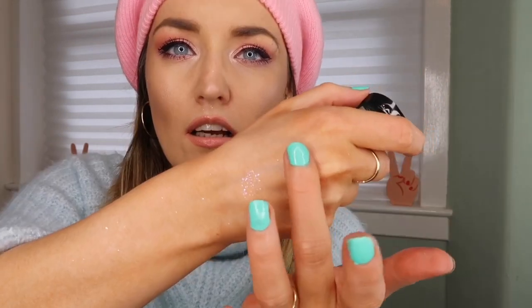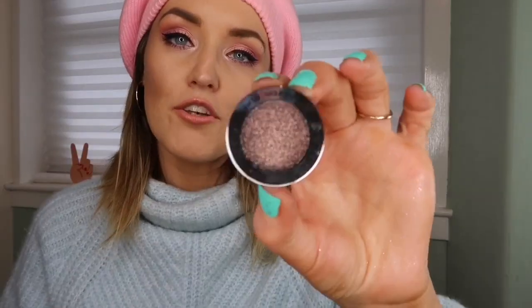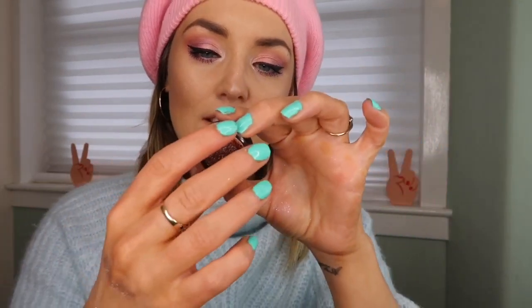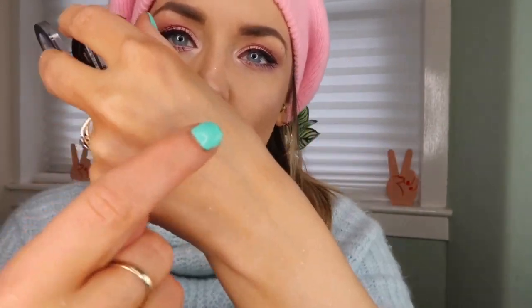I also got two Sephora Sequins Effects eyeshadows. One is the 'Metal Effect' called 'To the Moon and Back' — kind of a champagne colour — absolutely stunning. The other is the 'Sequin Effect' called 'Big Bang' — a chocolatey colour. These were 29 zloty each, about five pounds eighty, just under six pounds. Absolute bargain.